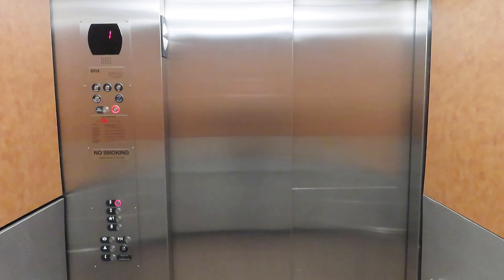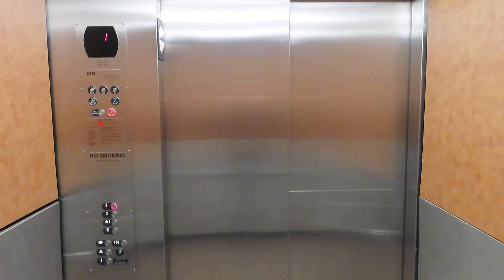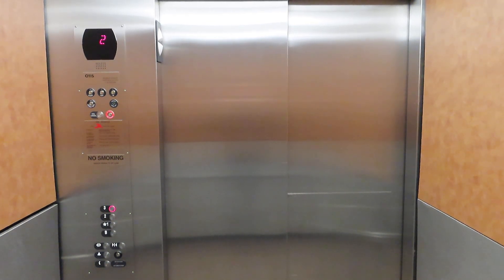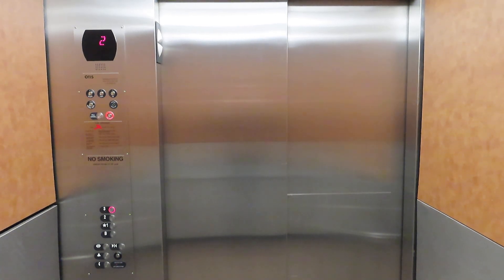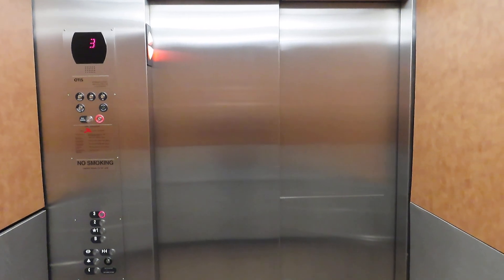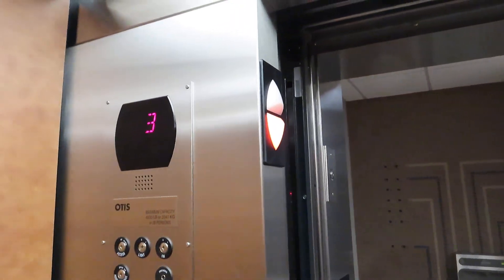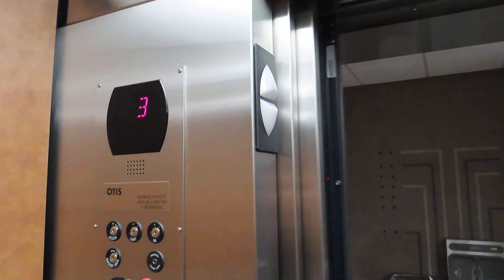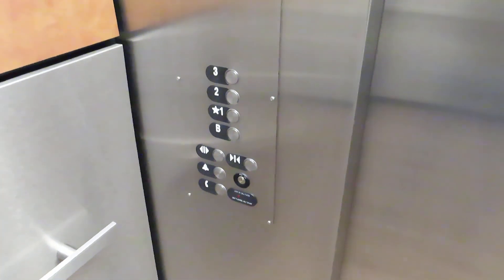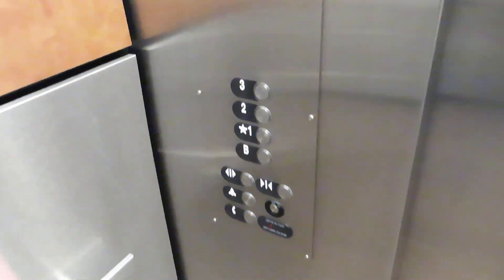Beep. Beep. Beep. Beep. Beep. Looks like we've been called. I think we've been called. Let's see if we go anywhere. Okay, that's just an Otis controller thing.